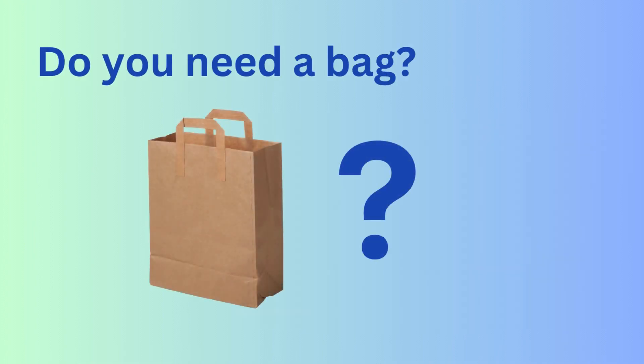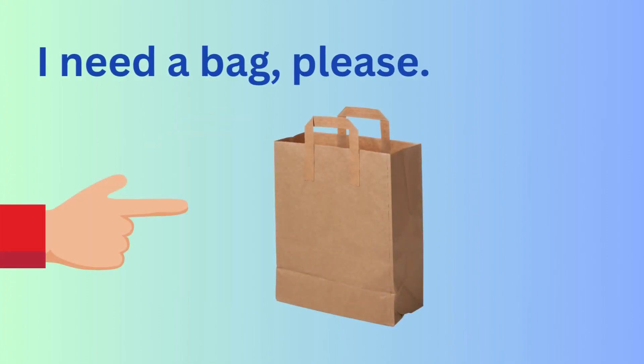Checkout. Do you need a bag? I need a bag, please.